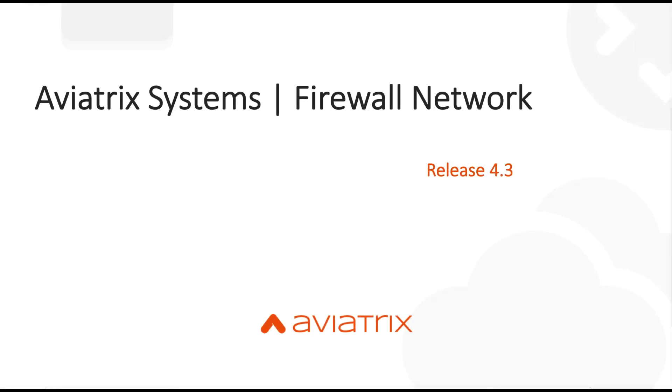In the next video we will go over a quick demo of how Firewall Network is set up. Thank you for watching.